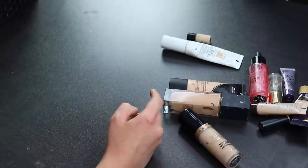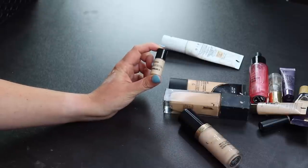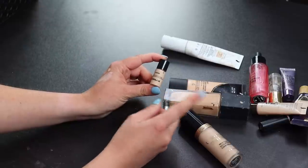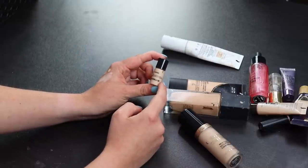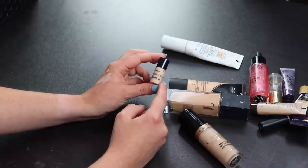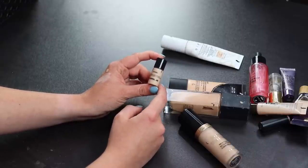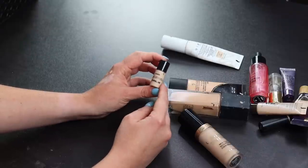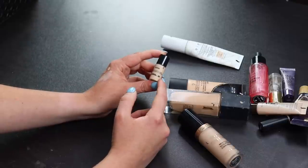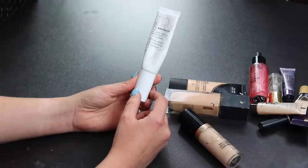This is a sample of the Hourglass Vanish Foundation — I did not like this at all. It was extremely hard to work with; anything I put on top like concealers looked patchy and I couldn't blend it out seamlessly. Even using a small amount didn't help, so I'll be getting rid of this sample without feeling bad about it.